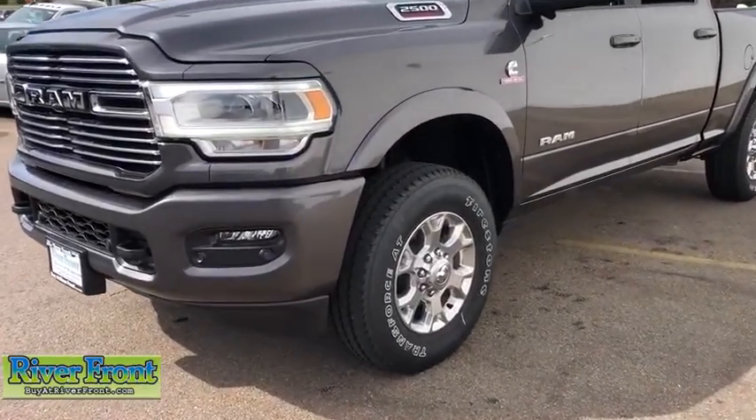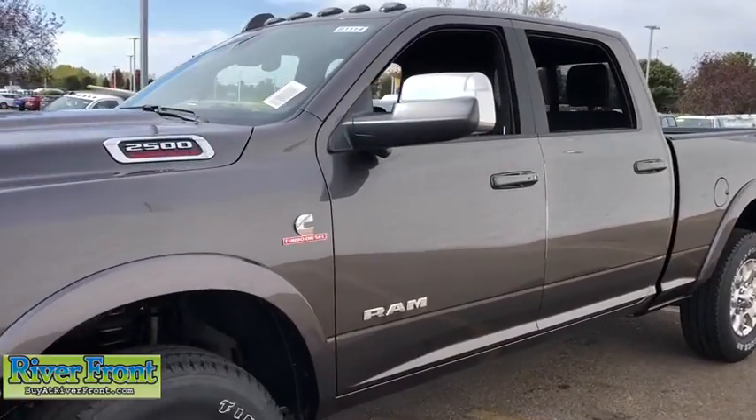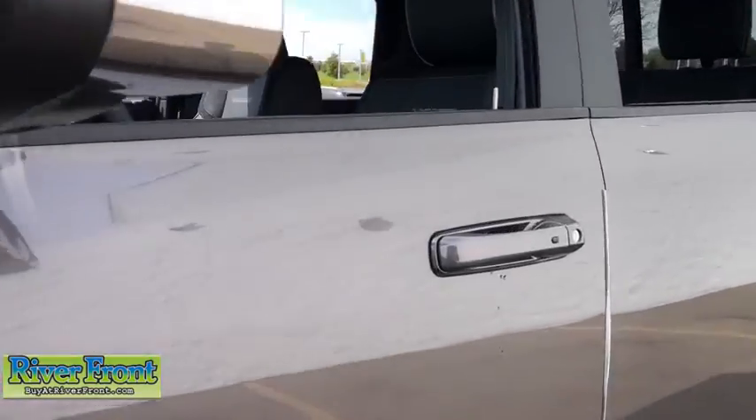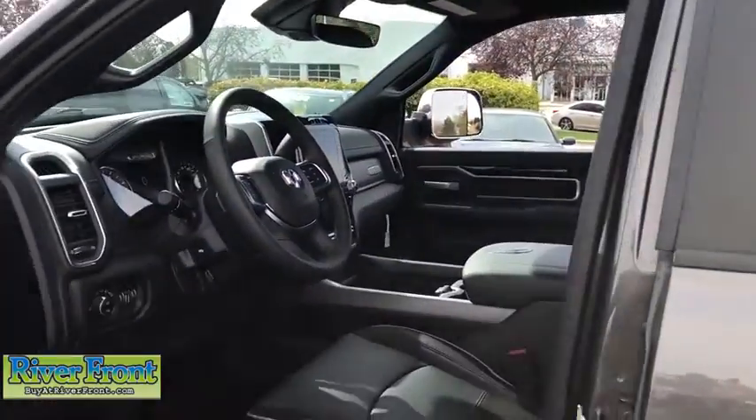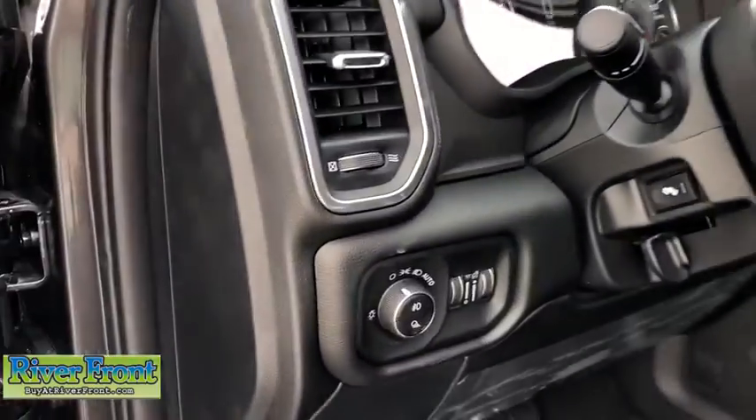Traction control, power passenger seat, dual airbags, leather wrapped steering wheel, alloy wheels, power steering, four wheel disc brakes, center armrest, universal garage door opener, electronic stability control.